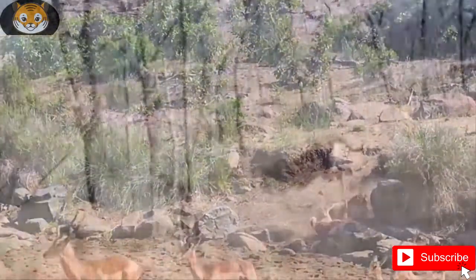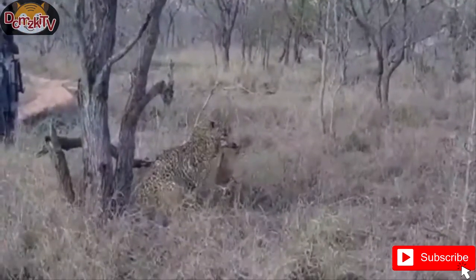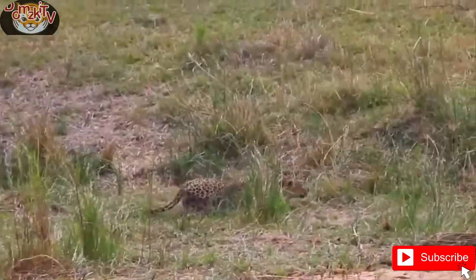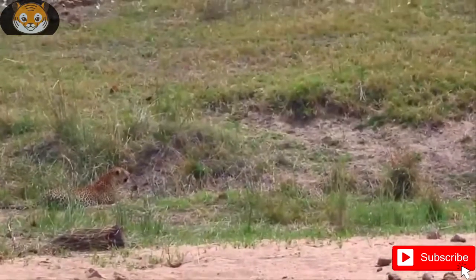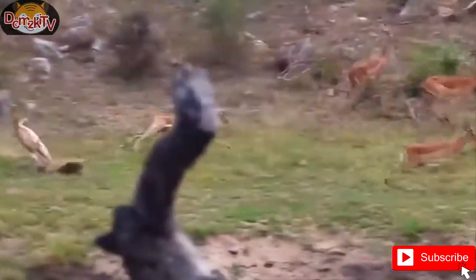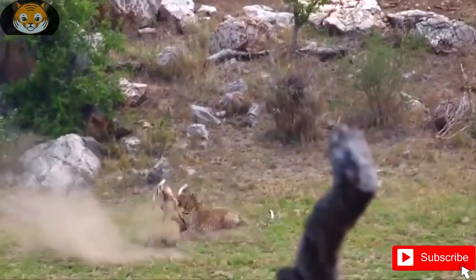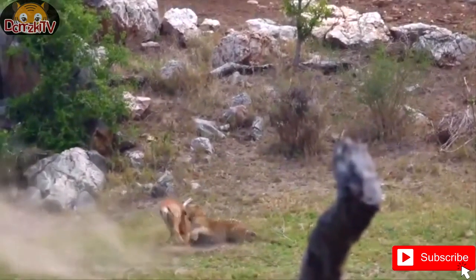The African leopard exhibits great variation in coat color depending on location and habitat. Coat color varies from pale yellow to deep gold or tawny, and sometimes black, and is patterned with black rosettes, while the head, lower limbs, and belly are spotted with solid black. Male leopards are larger, averaging 60 kg with 91 kg being the maximum weight attained by a male. Females weigh about 35 to 40 kg on average, and they are sexually dimorphic — males are larger and heavier than females.